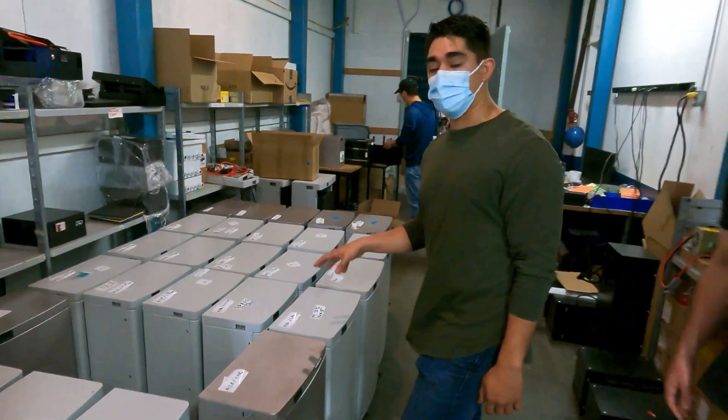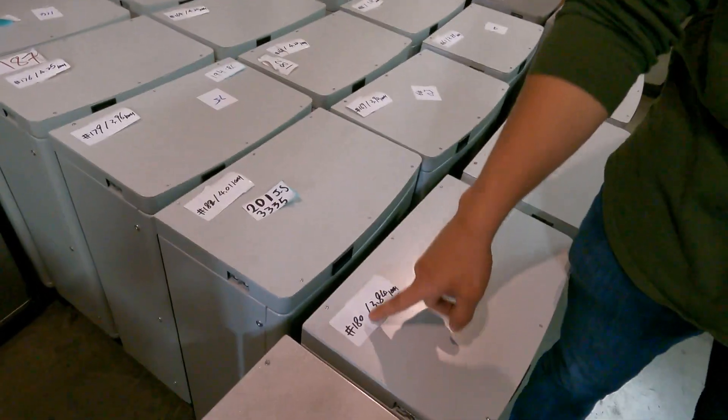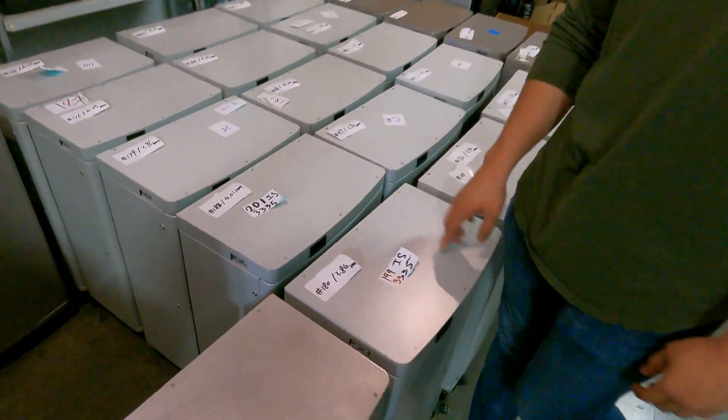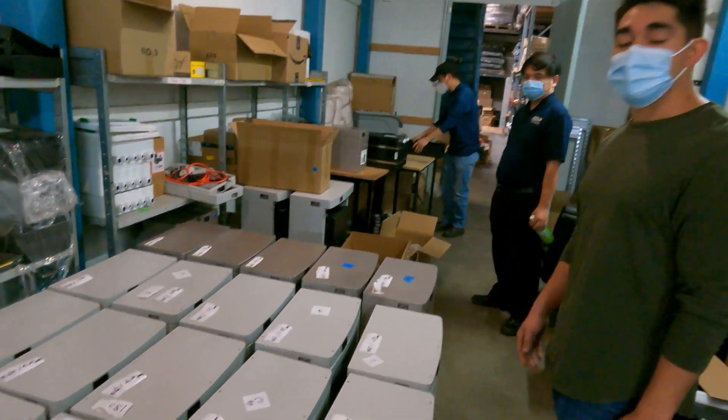All these here are Powerwalls ready to go out for our customers. You can see each one is numbered along with the number for their capacity test, so all these are ready to go out — put them on a pilot and power your homes.